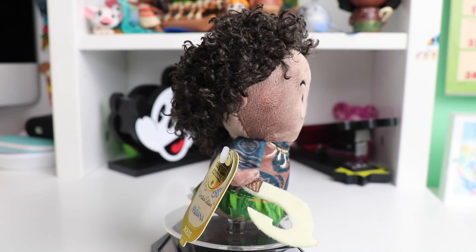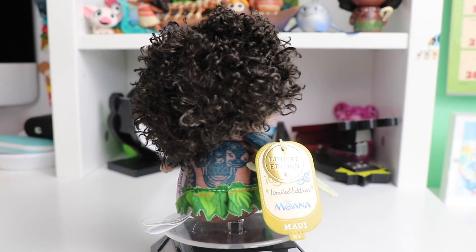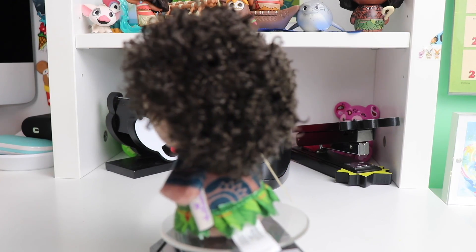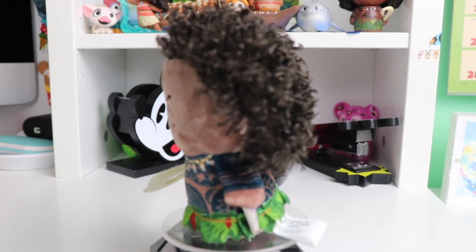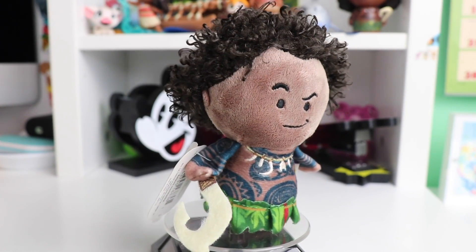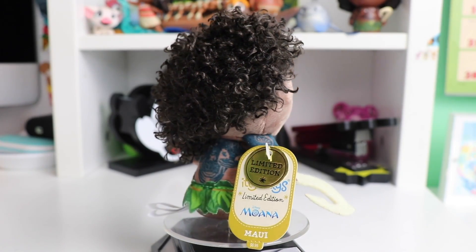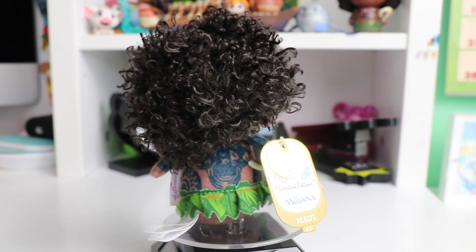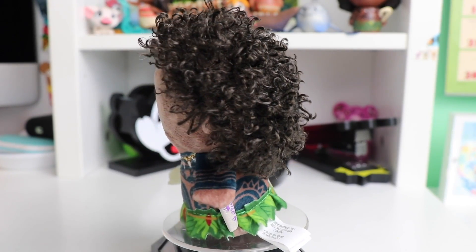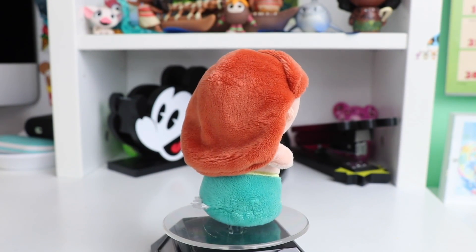To go with Moana of course we need Maui. I love the hair on this one as well — super curly, it just adds nice fun texture to the plush. This one has a screen-printed leaf skirt, a stitched necklace which is very well detailed, and screen-printed tattoos all over — which makes sense because it would be hard to include all of those details otherwise. And of course Maui has to be holding his hook.